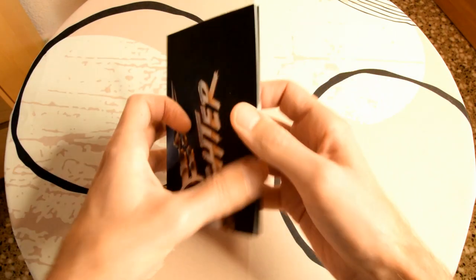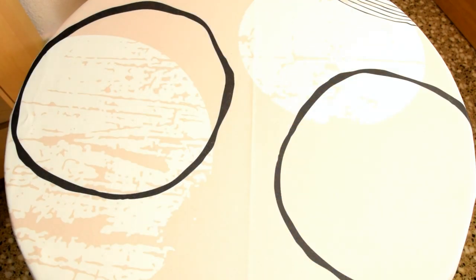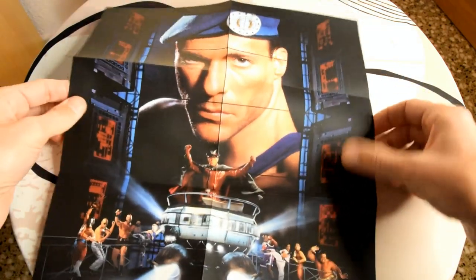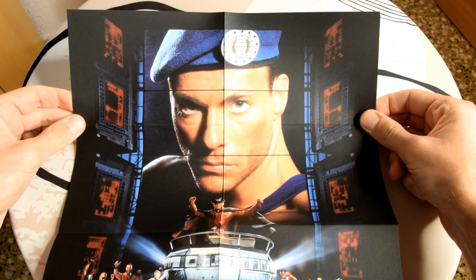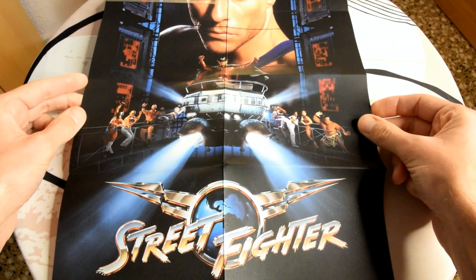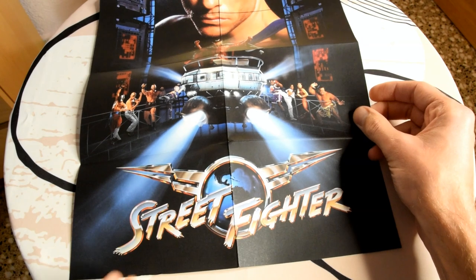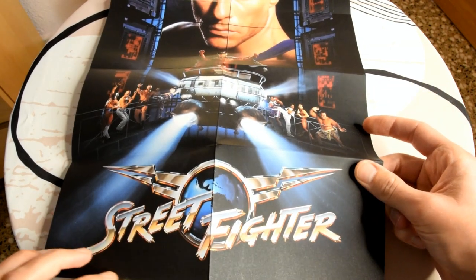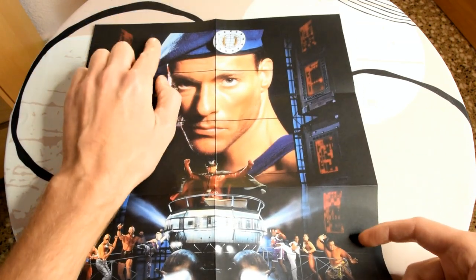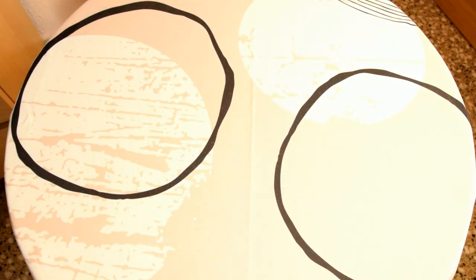Last but not least, it also comes with a poster. I'll try to open it without damaging it — there's nothing worse than creasing a poster when opening it on camera. It won't quite fit in my camera frame with the tripod, but you can see it's a poster of the front cover artwork of the film itself. I'll keep it folded up inside the case. Unfortunately I can see at the bottom and top it's already a bit creased — someone's creased it when putting it in the packaging. That's a bit of a shame.